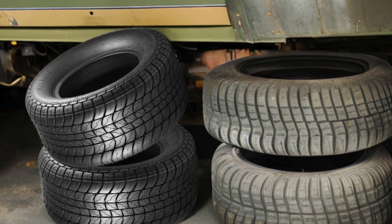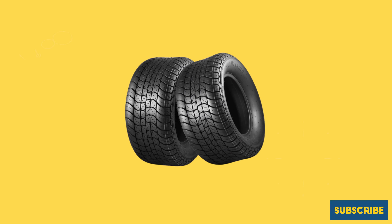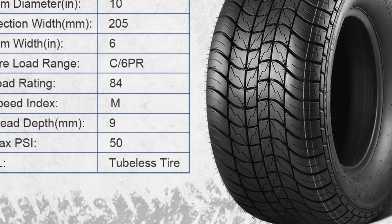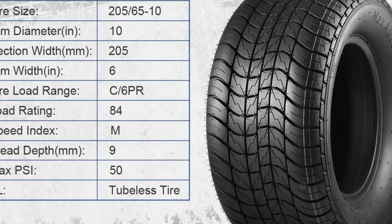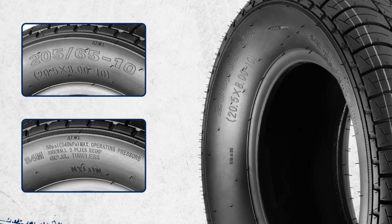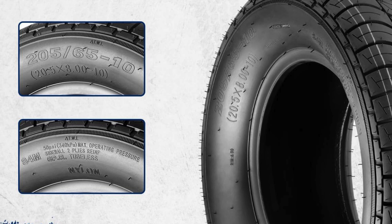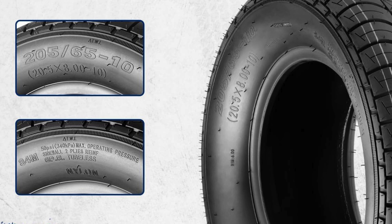Their compatibility with various trailer configurations — including 20.5x8-10 and 20.5/8-10 — makes them a versatile option for anyone needing reliable trailer tires. One of the standout features is their powerful smooth rolling design, which significantly enhances the trailer's performance. This not only contributes to a smoother ride but also reduces rolling resistance, making towing easier and more fuel efficient. Installation is straightforward, allowing users to quickly replace their old tires and get back on the road.